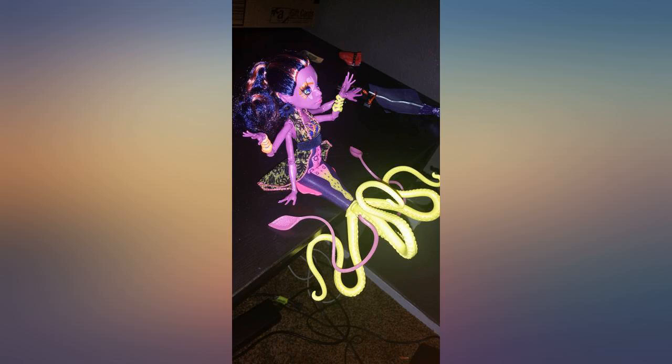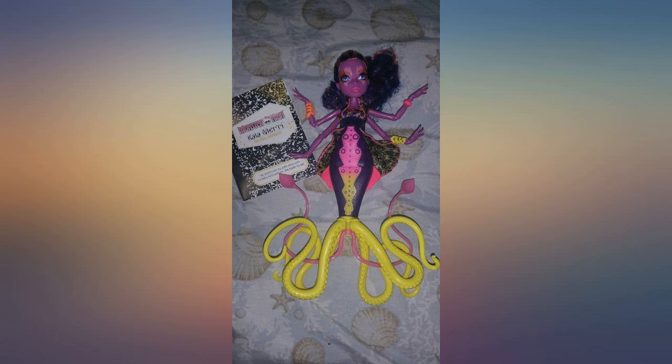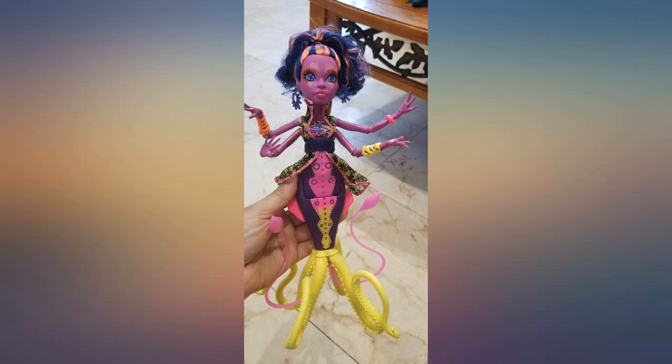Her makeup is beautiful. Her four yellow tentacles allow her to stand very well. Her arms are very cool and have pretty cool moldings. Her hands have little suckers on them.